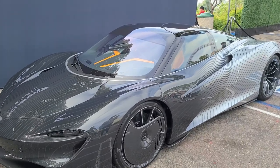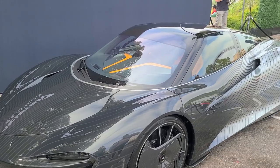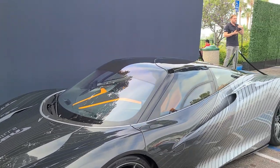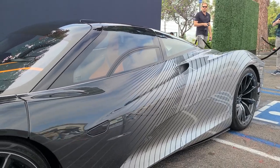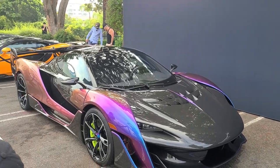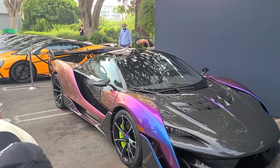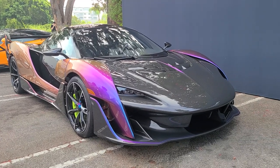There's less of a crowd now, so here we have the Speedtail — a one-of-one tailor-made spec with orange seats and orange accents on the interior. I just love that fade: the white to the gray, or more silver. And then the Sabre as well — that rainbow finish is incredible.